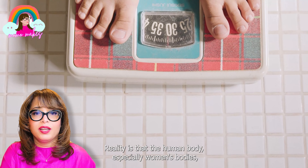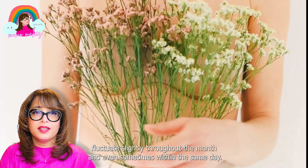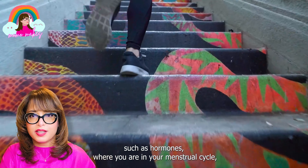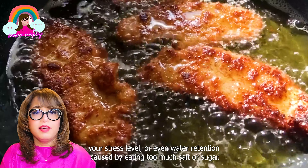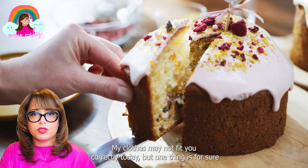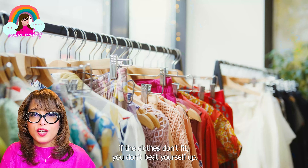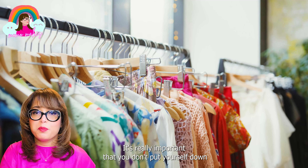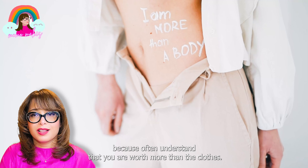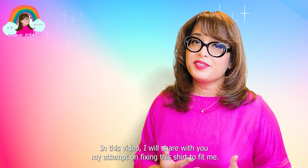I think most of us don't fit standard sizes, at least not all the time. Reality is that the human body — especially women's bodies — fluctuates slightly throughout the month and even sometimes within the same day, depending on factors such as hormones, where you are in your menstrual cycle, your stress level, or even water retention caused by eating too much salt or sugar. So there can be many factors why clothes may not fit you correctly. But one thing is for sure: if the clothes don't fit, don't beat yourself up. It's really important that you don't put yourself down because of it. Understand that you are worth more than the clothes — it's just clothes, and the clothes can be fixed.